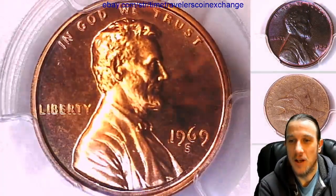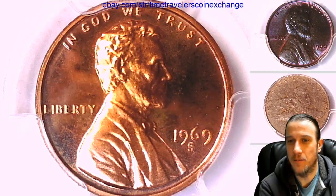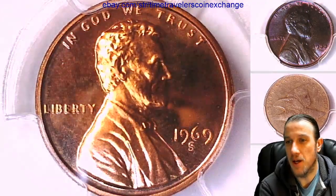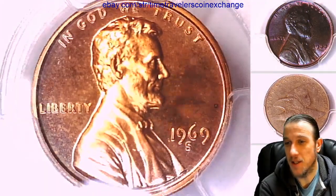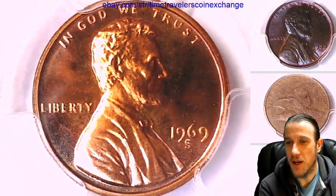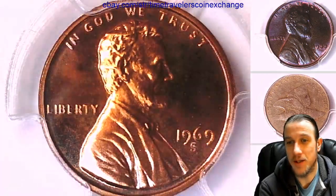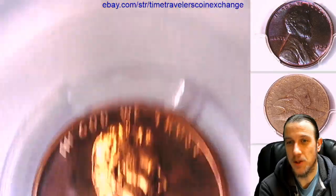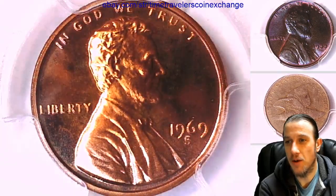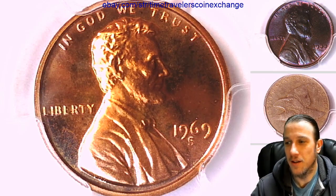So if this happened once, how many other coins could be affected in situations just like this, where there is a coin that appears to be the top population but it's been graded mistakenly? I'd love to hear your thoughts. I wish you guys a beautiful day. This coin is no longer mine because it is now going to be shipped off, but it was a very interesting coin to hold. Thank you all for watching. Like, share, and subscribe. And I'll see you all in the future. Thank you.